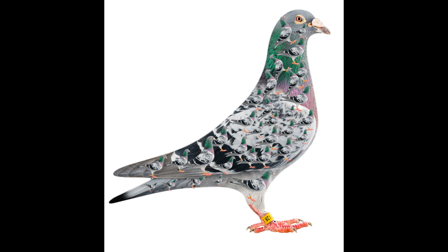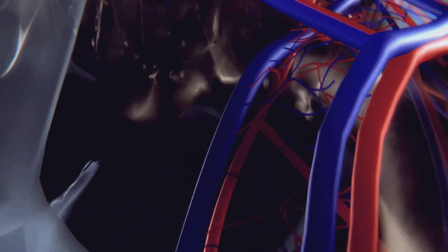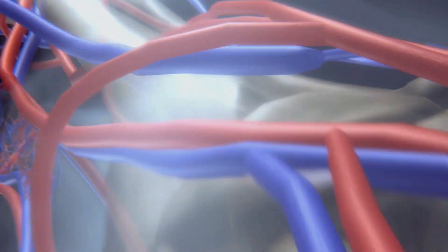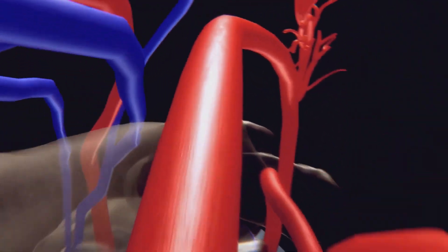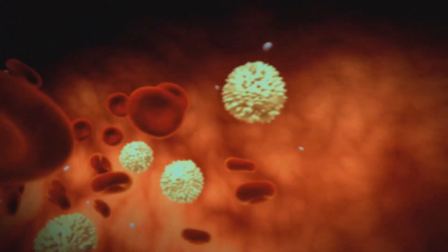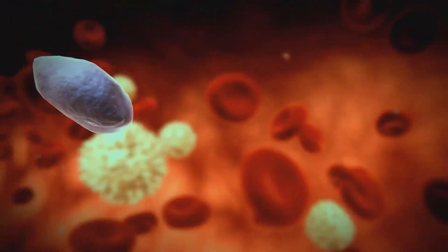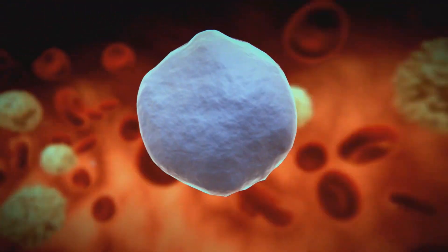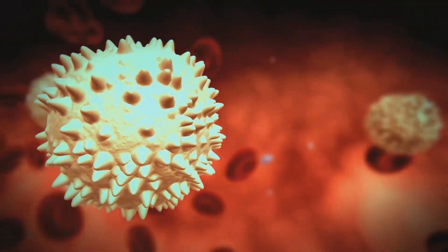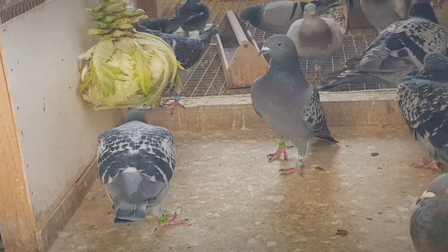Blood and Oxygen Transport. Racing pigeons possess several adaptations in their blood and oxygen transport systems that enhance their endurance and performance. Their red blood cells are larger and more numerous than those of many other birds, allowing for increased oxygen-carrying capacity. Additionally, pigeons have higher levels of hemoglobin, the protein responsible for transporting oxygen in the blood. Furthermore, racing pigeons exhibit a unique adaptation called blood shunting. During periods of high oxygen demand, such as during strenuous flight, their bodies can selectively divert blood flow away from non-essential organs and towards the muscles, heart, and brain. This mechanism ensures that these vital organs receive an adequate supply of oxygen, enabling pigeons to sustain their exceptional physical performance over long distances.